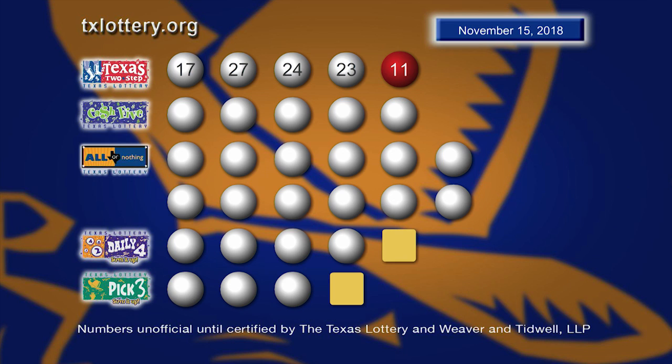And those winning Texas Two-Step numbers are 17, 27, 24, 23, with the bonus ball 11.